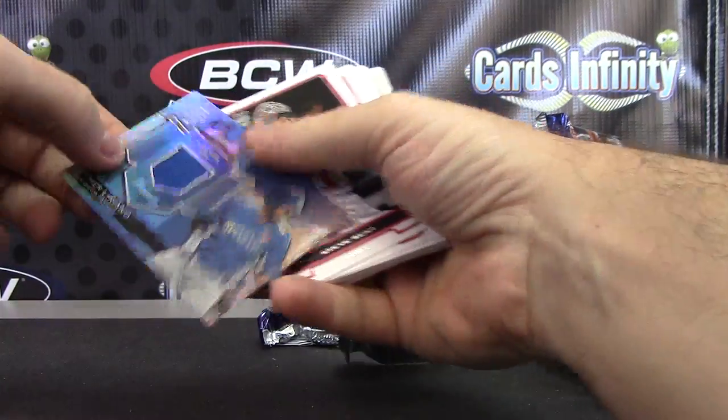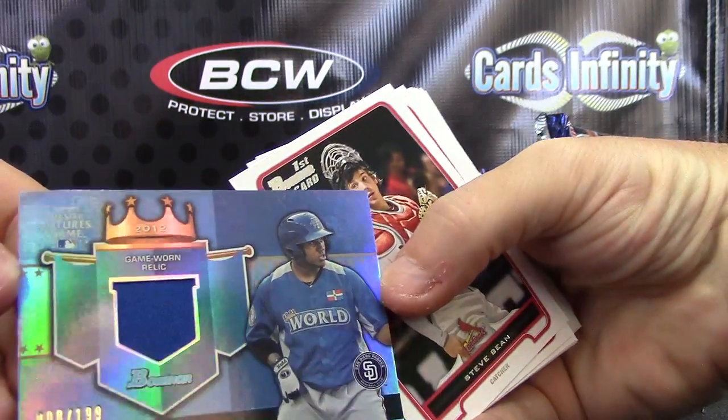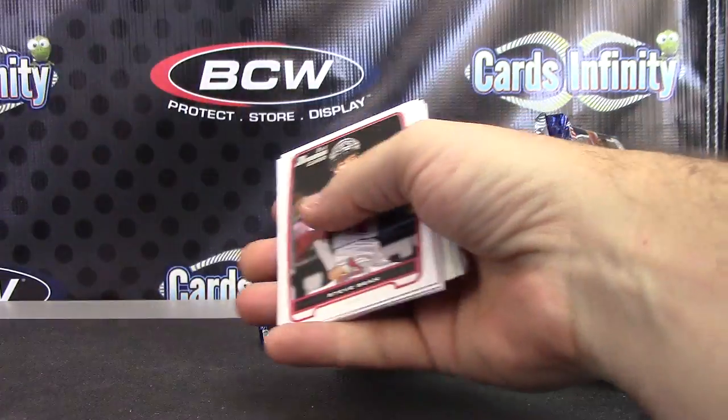There's a jersey, numbered to 199. Reimer Illyriano. 199 jersey.